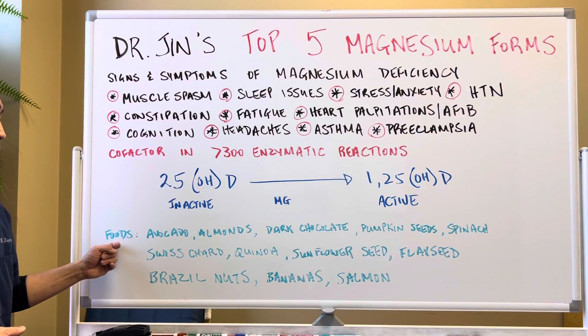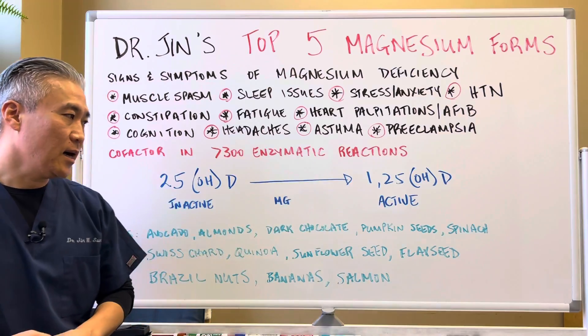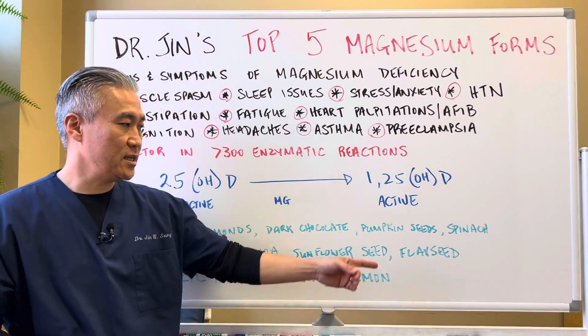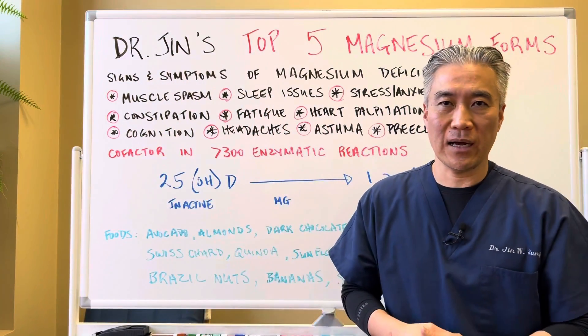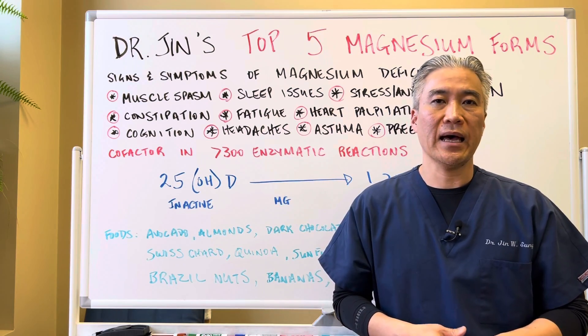What kinds of foods have magnesium? Avocado, almonds, dark chocolate, pumpkin seeds, spinach, Swiss chard, quinoa, sunflower seeds, flaxseed, Brazil nuts, bananas, and salmon. There are a lot of different foods out there — you can Google the full list of foods that have high magnesium.